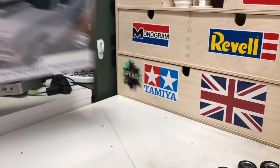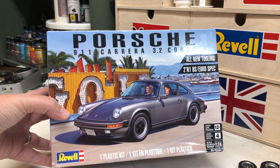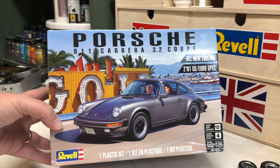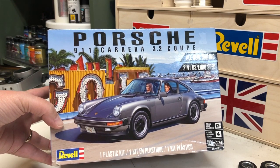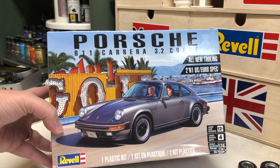He got a really cool Porsche — it's the newest Porsche that's out. You got to see that live and in person, so he had to pick that up. Really, really nice model — a Revell kit, Two in One Euro spec. That should be a good time.